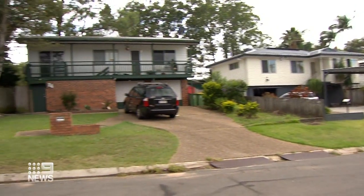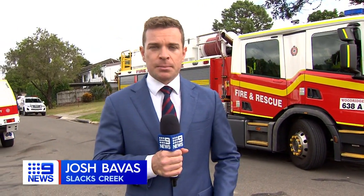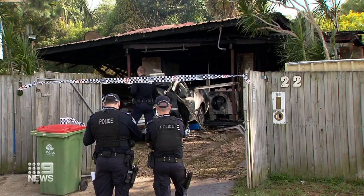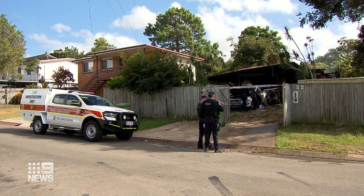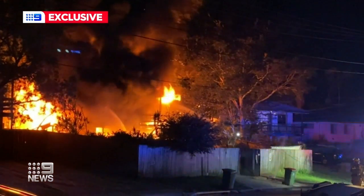Neighbours say they heard a disturbance at the home well before the fire took hold — sounds of doors slamming before the signs of any flames. Investigators spent the day combing through the scene for evidence among the remains of a home now in ruins. Josh Babis, Nine News.